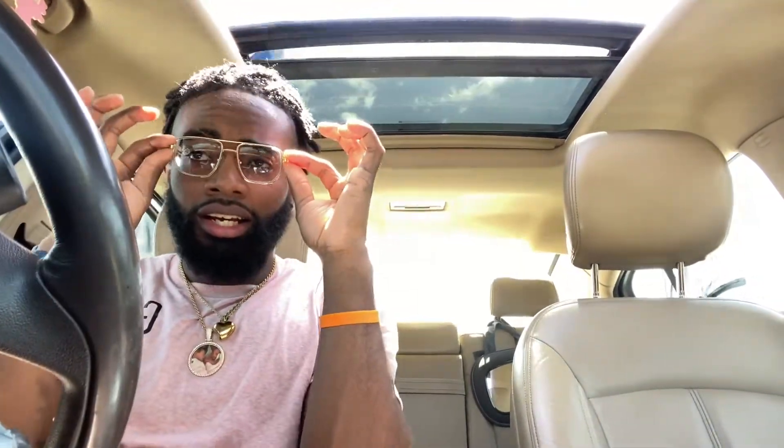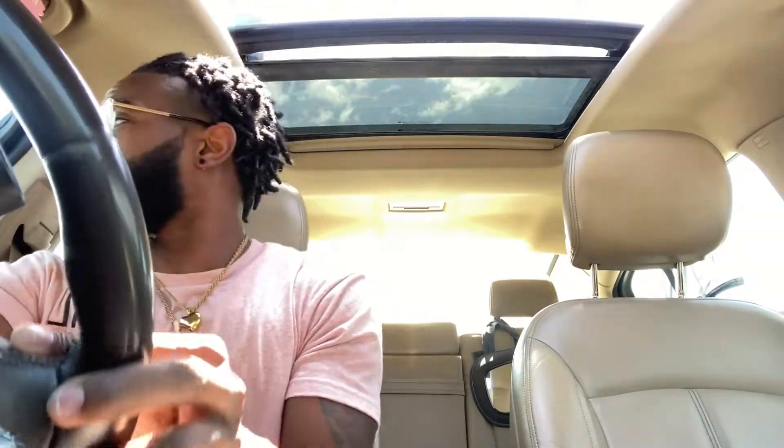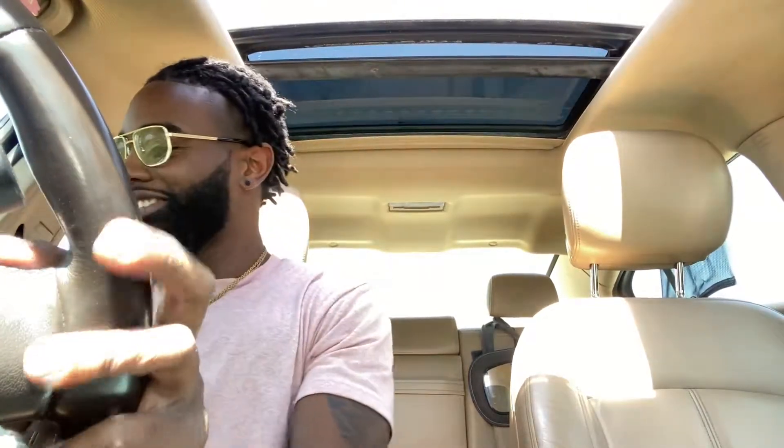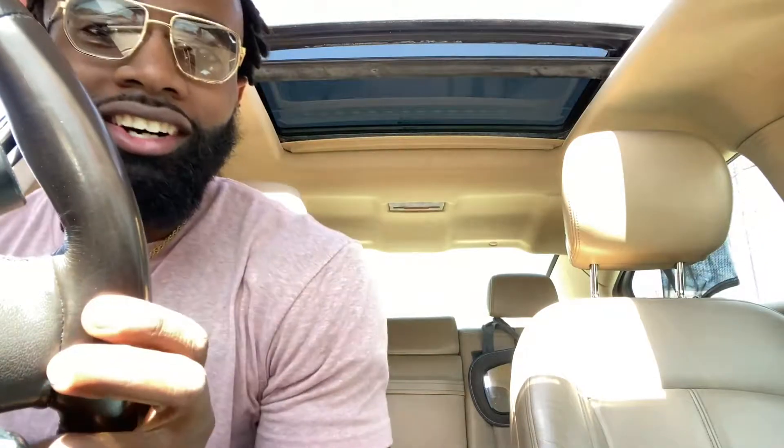Got the glasses from Zenia Optical and I'm looking so fresh. They transition from shades to glasses every single day — you know it's clean, it's fresh. I'm a girl dad and I say it real proud — I'm a girl dad! Let me stop playing with y'all.